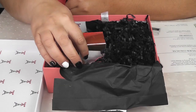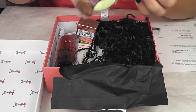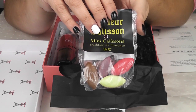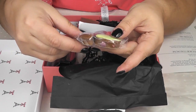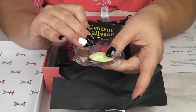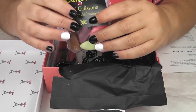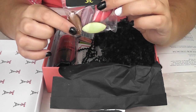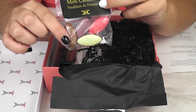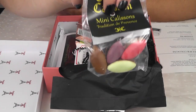That is item number one. Item number two, we have Collier Calissons, and these are little candies that are famous from the Provence region of France. They are very similar to marzipan, and I do know that they are made with some almond paste, and usually they are fruit flavored. So we have a little selection of four of these. The retail value of this little mini pack is $3.